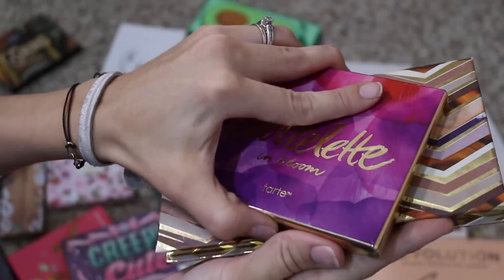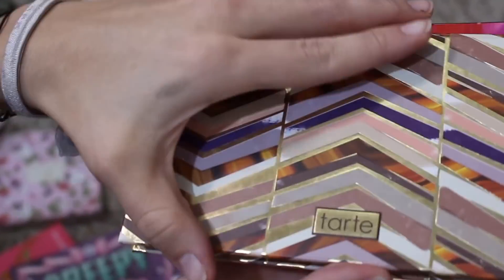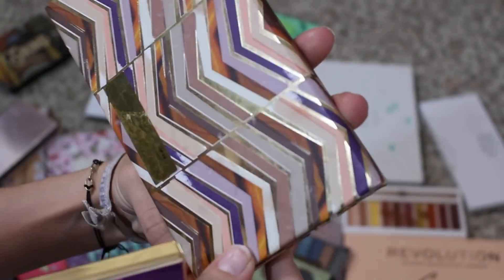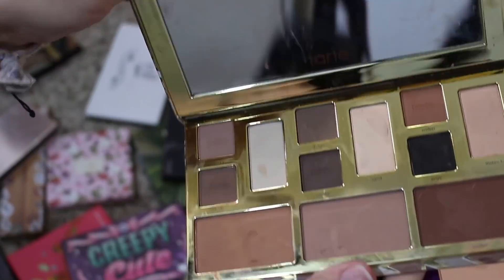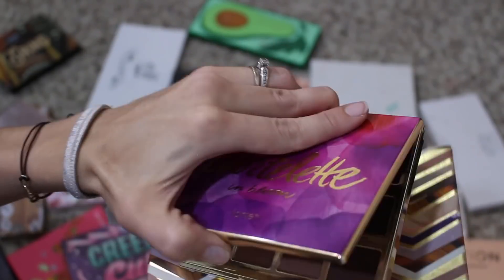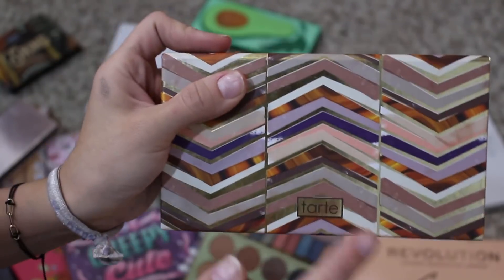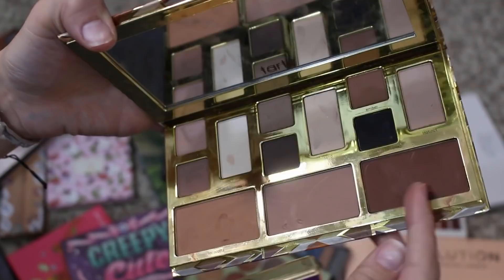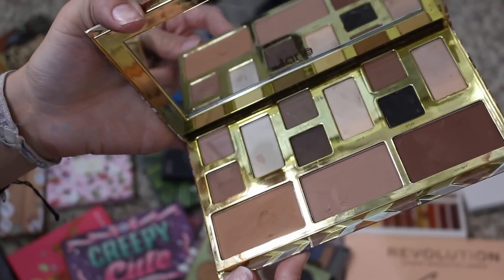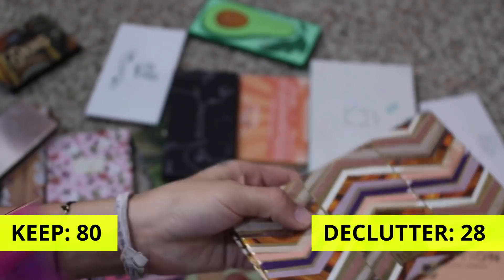I have two palettes from Tarte. This is the Tarte Land Bloom that used to be my absolute favorite palette. And then this is the Clay Play palette — also very neutral. I think I'm going to declutter the Clay Play palette and just keep the Tarte Land because on the outside it is at least very pretty. Going to declutter the Clay Play — even though it has contours that's handy, I honestly never use it and I never really use the mattes up here, so no sense to keep it. Decluttering and keeping.